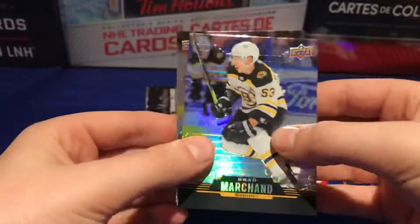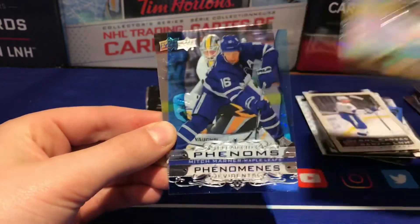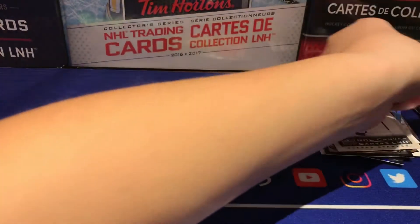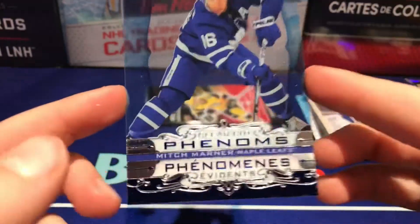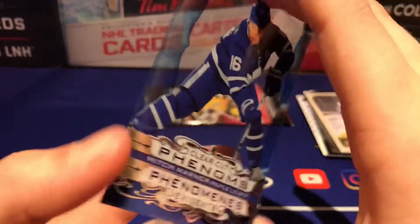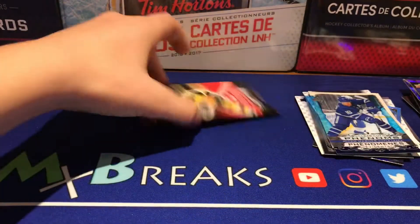These packs open so weird. Got it open now — Brad Marchand — oh, we got a clear cut! Marner clear cut phenoms! That's what we want. So Mitch Marner clear cut phenoms — these cards are super nice. I personally like these ones the most. Out of every Tim Hortons set, the clear cut cards have always been my favorite. Definitely an awesome card.